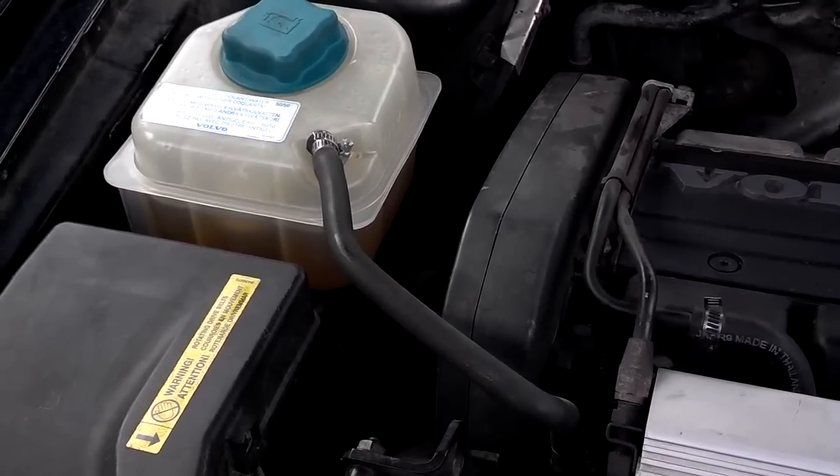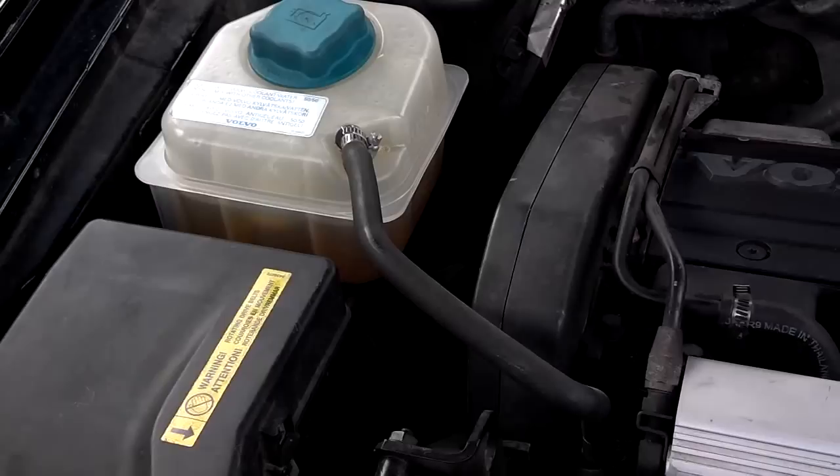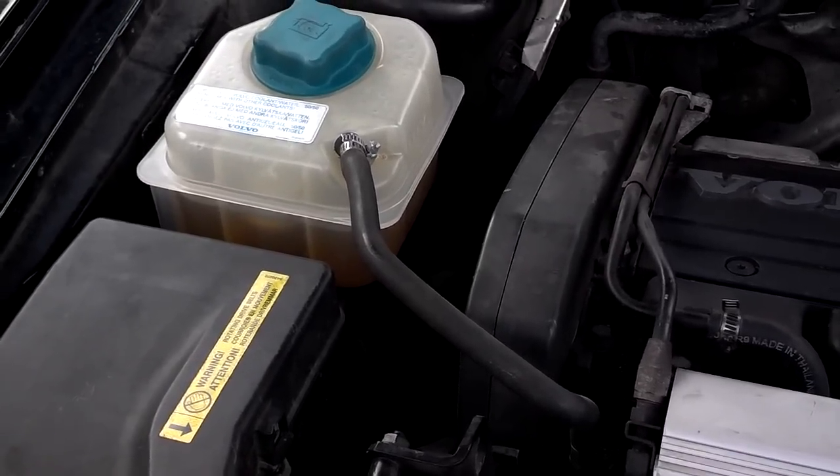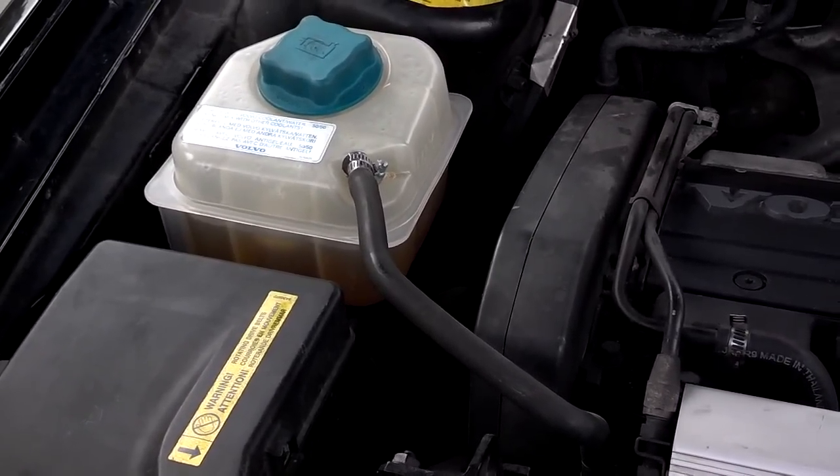If you can't afford to get it fixed, I doubt that you can afford to replace the vehicle. So number one: don't play coolant roulette, or you're likely to destroy your engine.